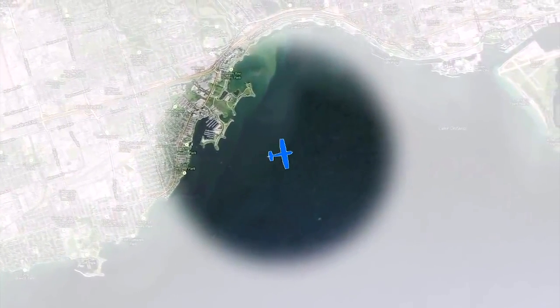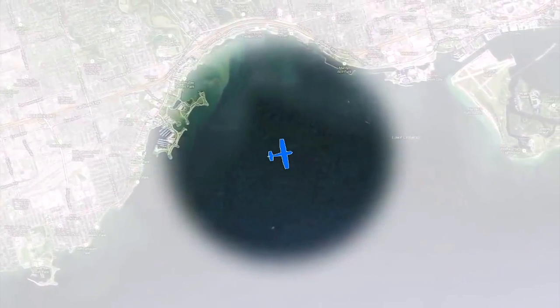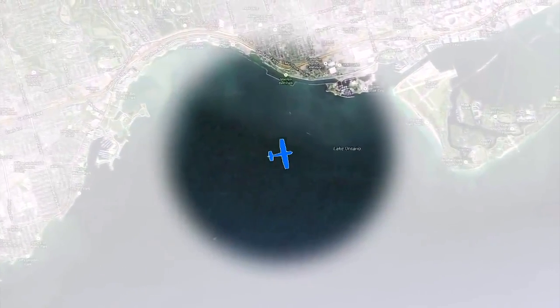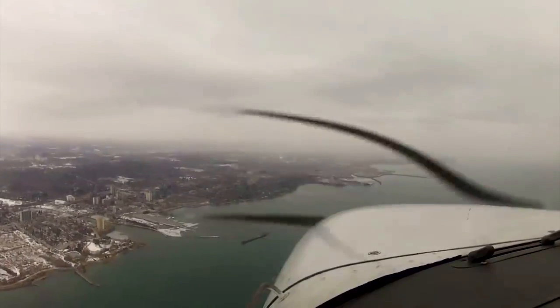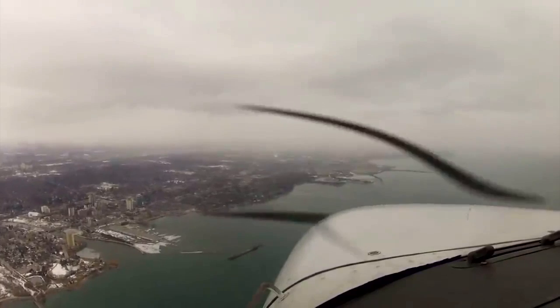It's not typical that it will close in around you from all directions. He probably could have turned back and gotten back into clear skies, but he had get-there-itis — he was close to home. He knew the area he was flying over, the lake shore heading towards Toronto Island Airport, and he followed his visual reference on the ground using familiar landmarks.